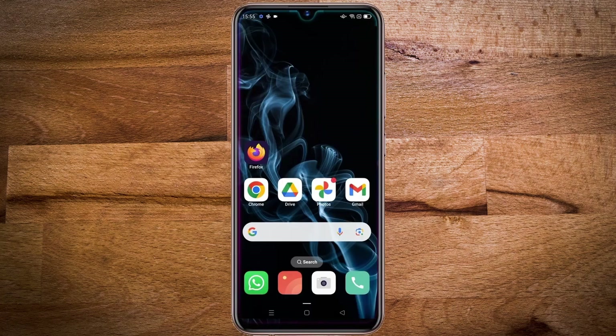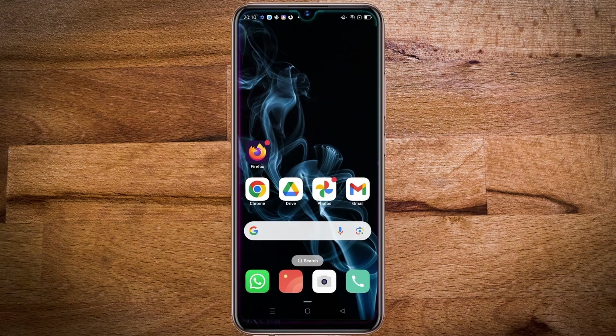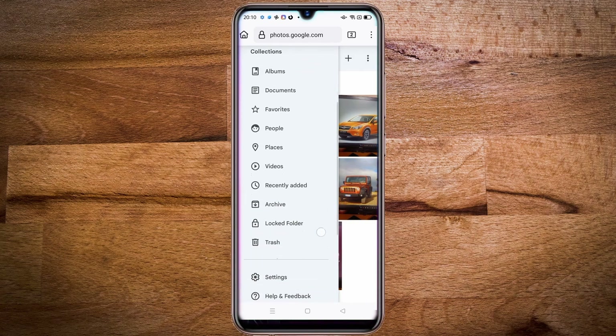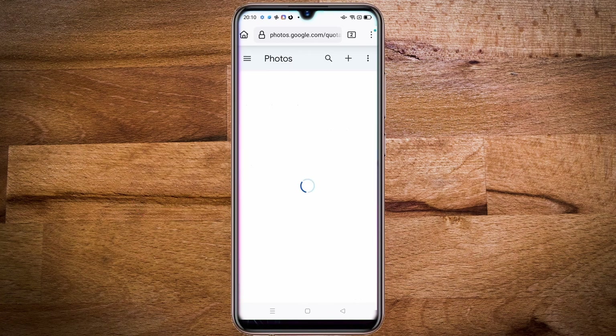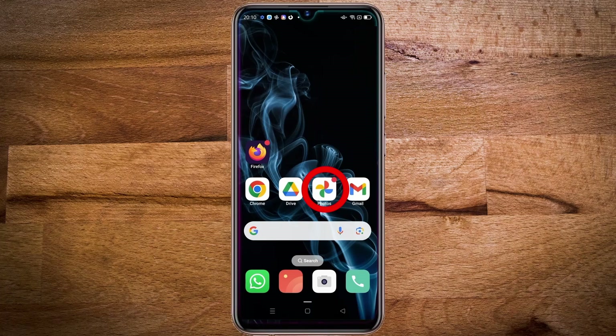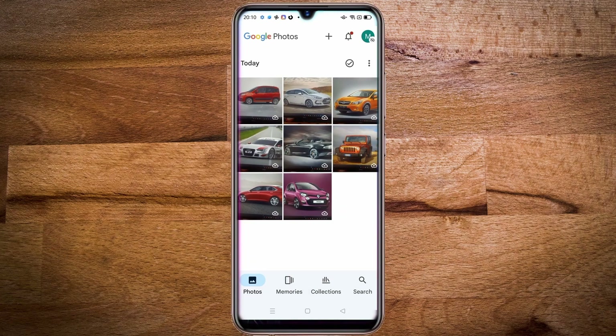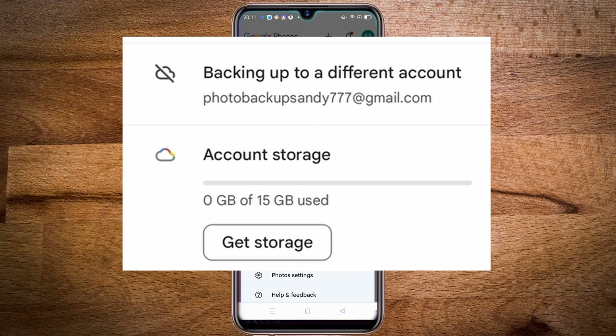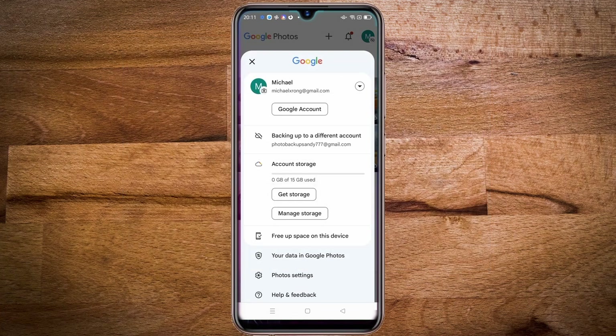After this the process is complete. The photos backed up to the cloud storage of the second account can be viewed from your main account, and it will not be taking up any additional space of your main account. For demonstration, I deleted all the photos in my phone and cloud storage and took eight photos with my phone camera. When I open the Google Photos of the second account, you can see that the eight photos have been backed up, occupying 13.2 megabytes from the 15 gigabyte storage space. Now opening the Google Photos of the main account, the eight photos are also visible there, and zero megabytes of space has been occupied in the main account.